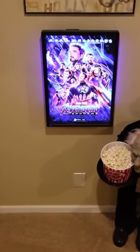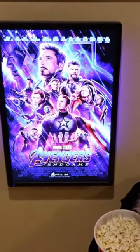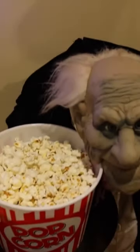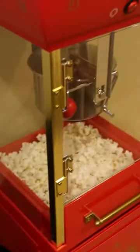As you come down the stairs, the first thing you're greeted with is the movie poster for whatever movie we might be watching that night, as well as a butler that greets you, next to the popcorn machine.